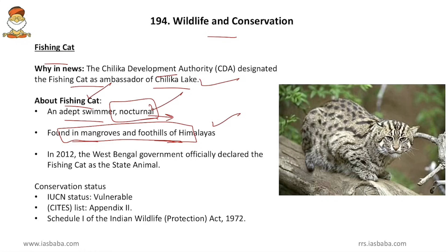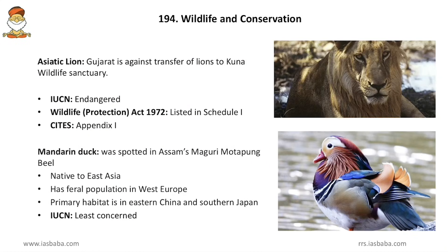In 2012, the West Bengal government officially declared the fishing cat as the state animal of West Bengal. Its IUCN status is Vulnerable. CITES lists this animal in Appendix 2 category. It is listed in Schedule 1 of the Indian Wildlife Protection Act, which means hunting is completely banned in India for this animal.